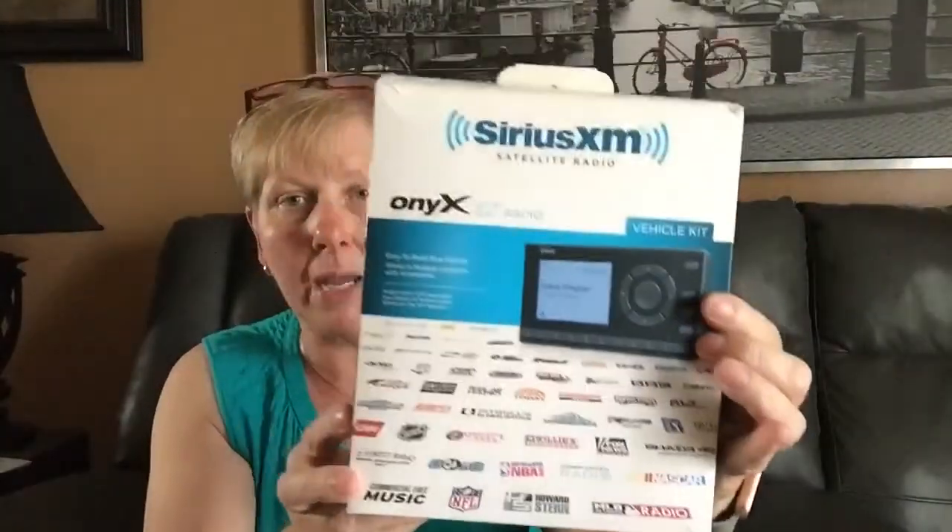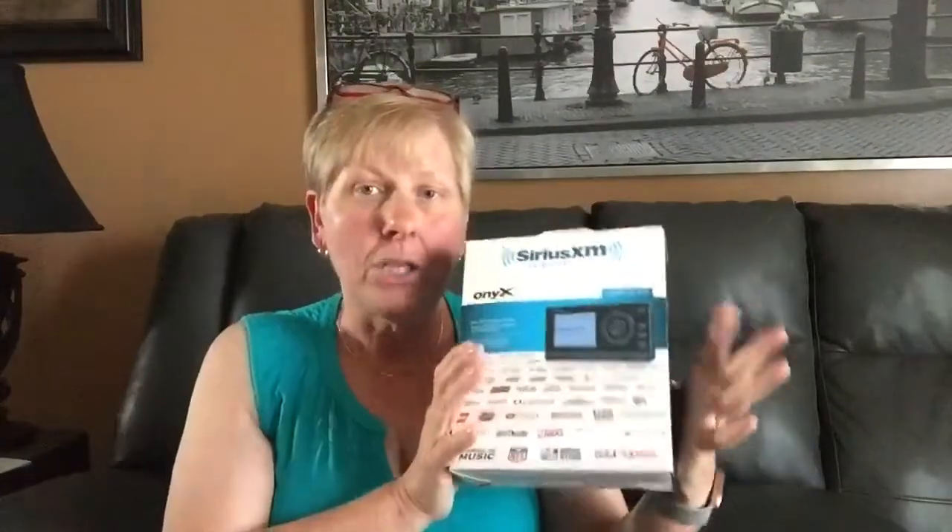This is a Sirius XM radio with the docking station. It actually looks like it has not been used — there's still the film over the screen, and everything's still in its little baggie. I paid $8.99 for this, and I think I can get somewhere between $50 and $70 for that.